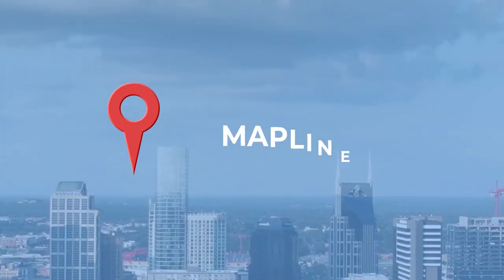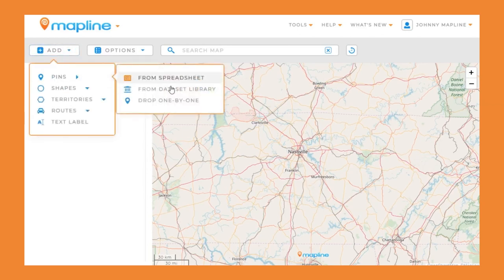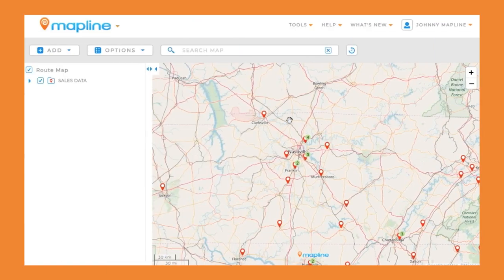And finally, MapLine. MapLine is a stripped-down solution for simple mapping tasks compared to other mapping solutions on this list. Companies using spreadsheets for client data can import from Excel to overlay on a map of their area. Once you've built your map in MapLine, your data can live there for future route mapping.